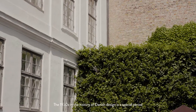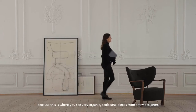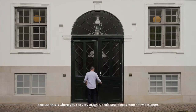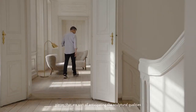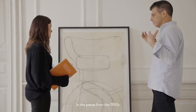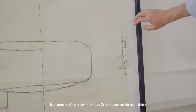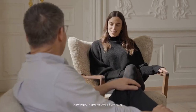The 1930s in the history of Danish design is a special period because this is where you see very organic, sculptural pieces come out from a few designers — pieces that are sort of anticipating the sculptural qualities that you see later in what most people understand as Danish design, the pieces from the 1950s. But actually, it's already in the 1930s that you see these same qualities, however, in overstuffed furniture.